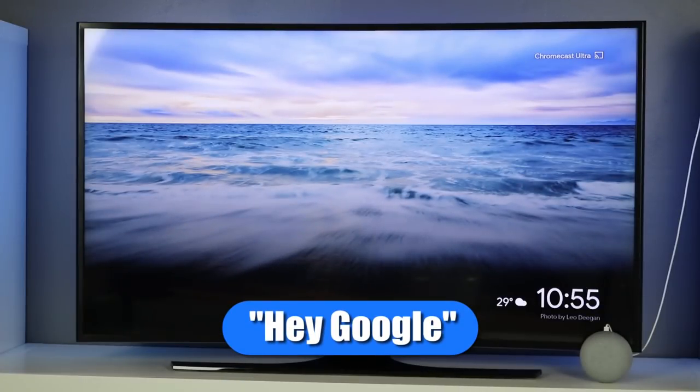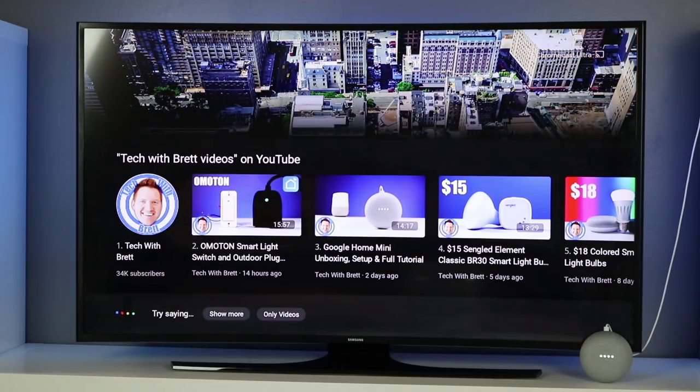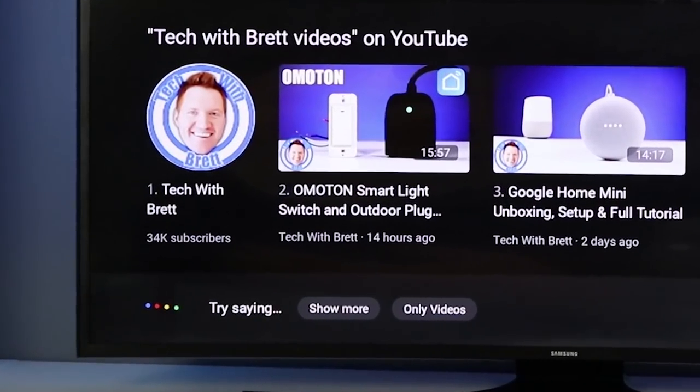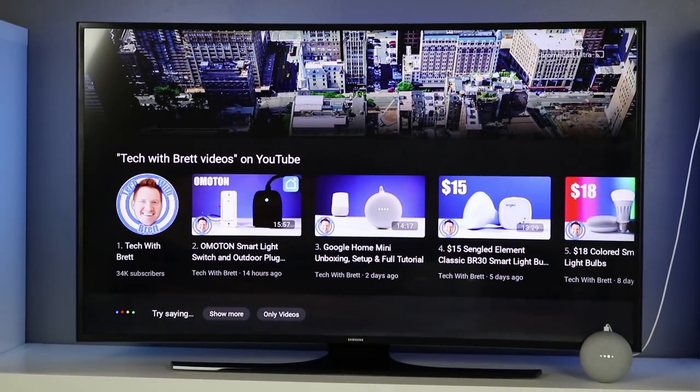Make sure that when you're using these commands, you're using 'show me' and then it will display on the TV. Show me tech with Brett videos. Okay, showing on Chromecast Ultra — which one would you like? Show more. Sure. Go back. Sure. So now you can see that the Google Home is listening to us, and at the bottom of the screen it shows the commands you can use — show more, only videos, say the number, or say the name of the video.